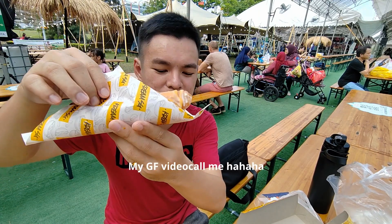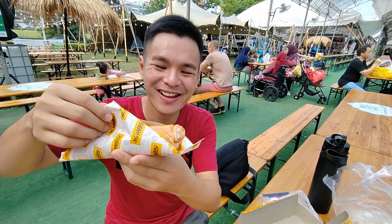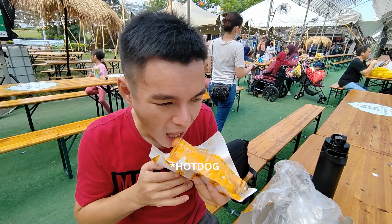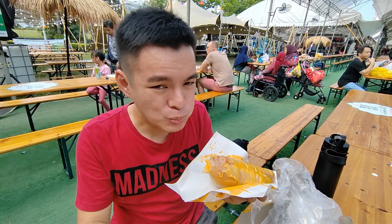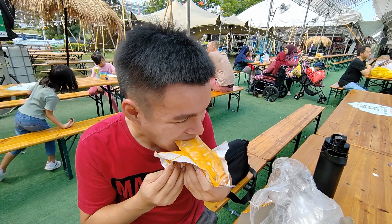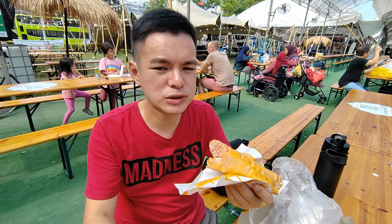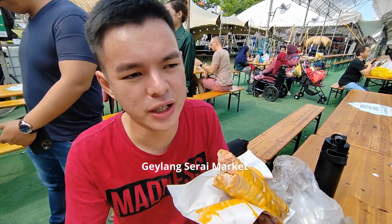Right now I'm eating this burger. I think this is the easy burger — this one looks like the Mattos logo. The location is at Geylang Serai — you can search it up on Google, it's called Geylang Serai Market. I think they have it every Ramadan season.